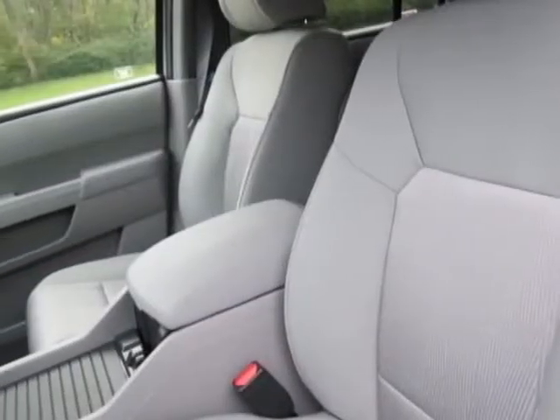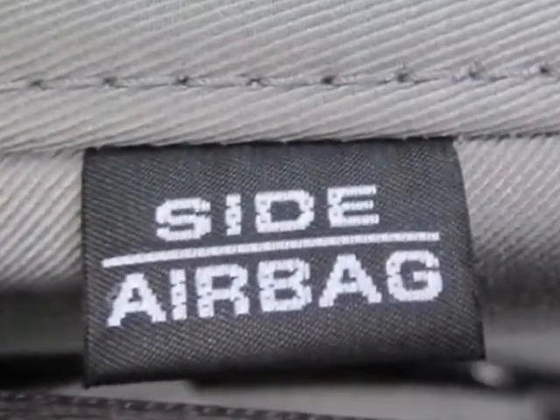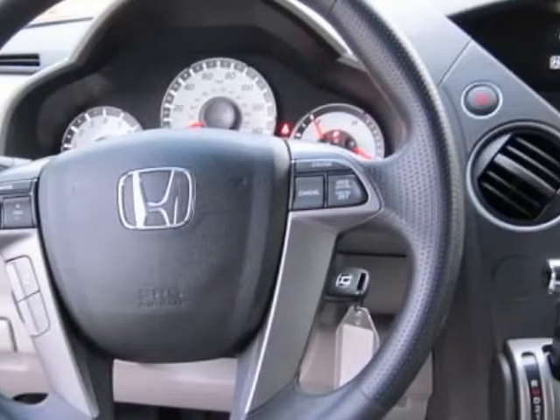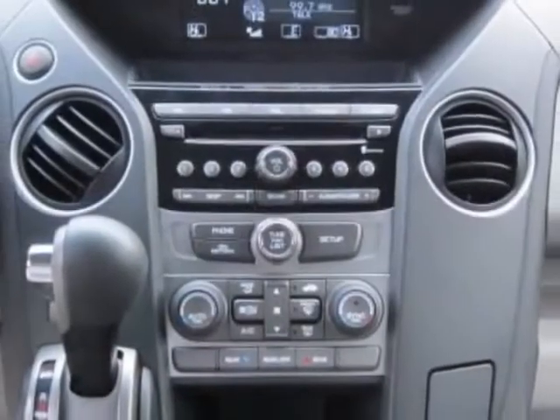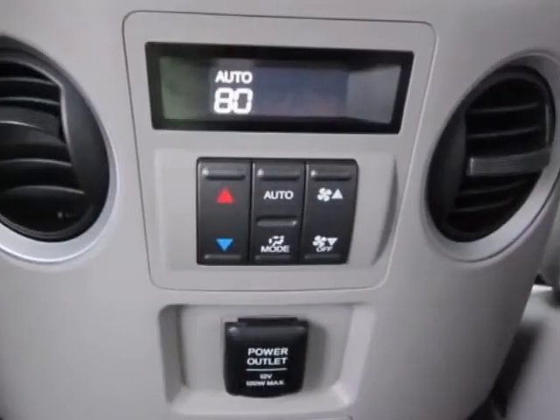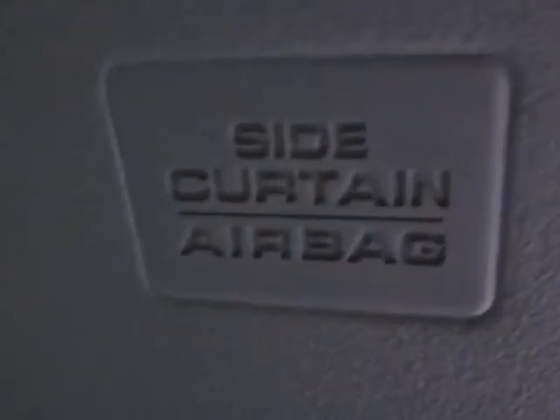and has a 5-speed automatic transmission. Additional options for this vehicle include power mirrors, steering wheel radio controls, homelink system, passenger airbag and daytime running lights. Call 1-800-689-9066 or email our friendly sales staff today to schedule a test drive.